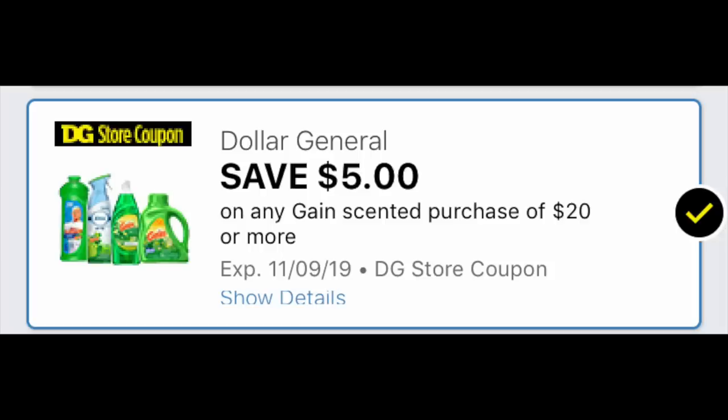Hey guys, Running Kimono here. It is Tuesday, October 1st, 2019. I know a lot of you who are Dollar General shoppers have one thing on your mind, and that is Gain. On Sunday, this gem of a coupon showed up — it is a $5 off of $20, valid until November 9th, one-time use. Hopefully you loaded it on Sunday.